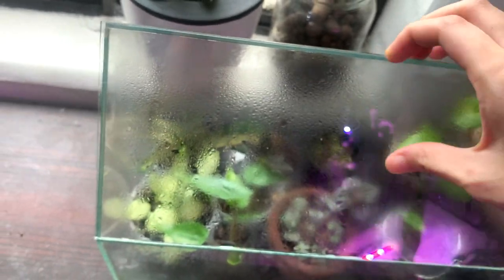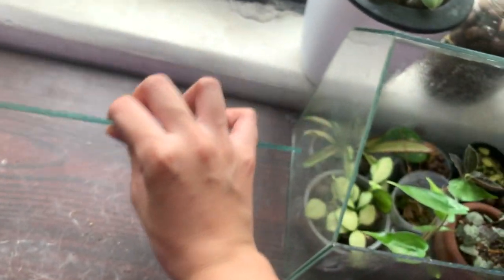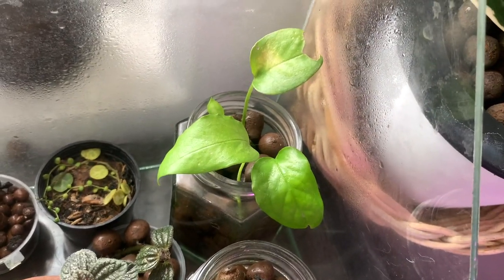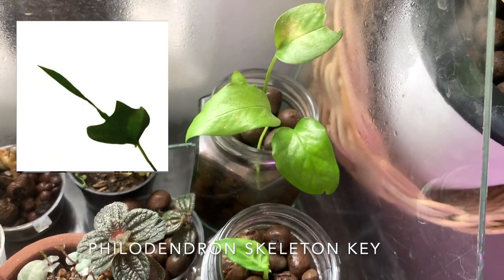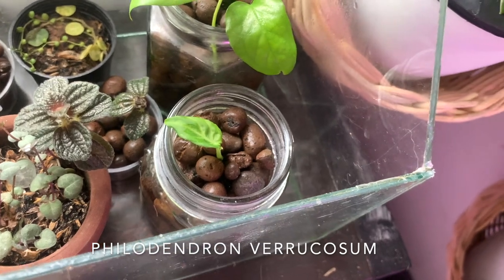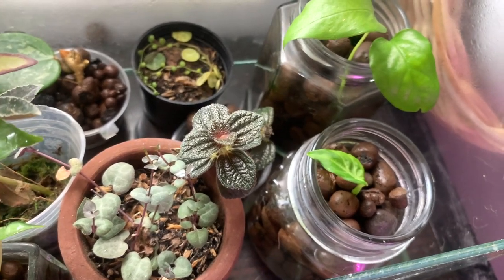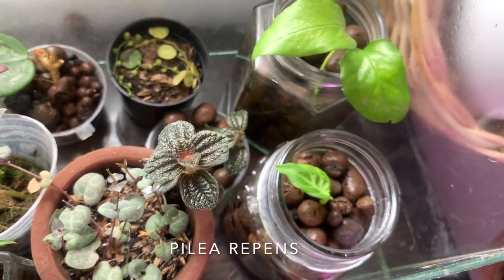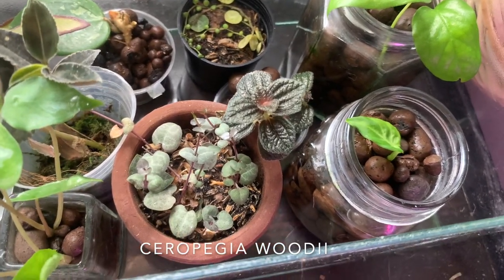Now let's move on to my very foggy terrarium. It used to close and open but now it's kind of broken, so I just lift it off the top. In here is a juvenile philodendron skeleton key — I'll put up a photo of what the mature form is supposed to look like. Next to it is a juvenile philodendron varicosum, which you will not be seeing anymore because I recently traded it for some other plants. Here is a pilea repens — very gorgeous plant, don't see this a lot on Instagram or on videos.